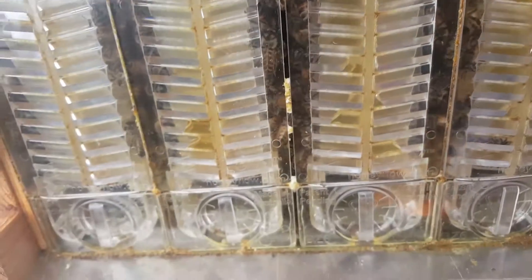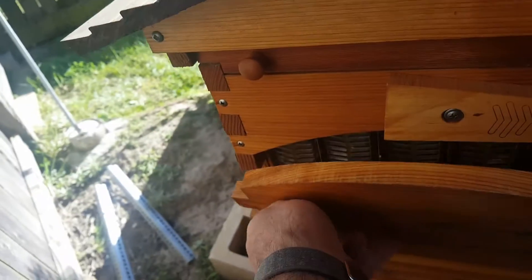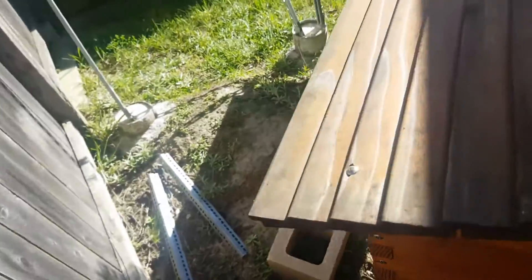That's great. Woohoo! Let's take a look at the side one, see how busy they are on the side.